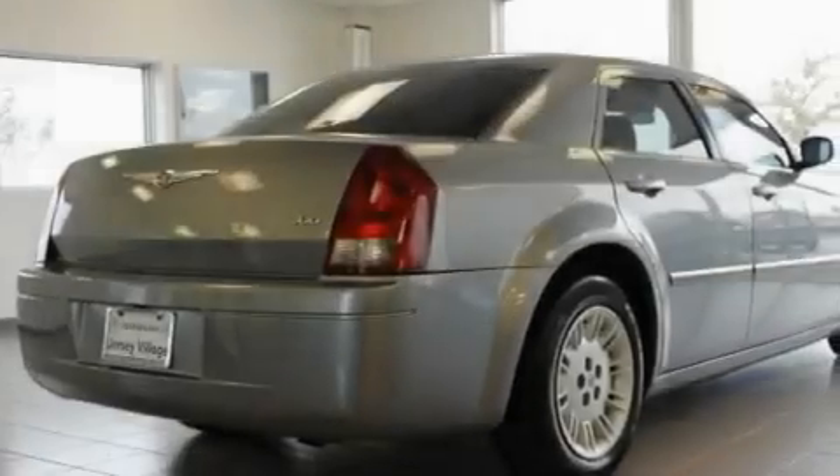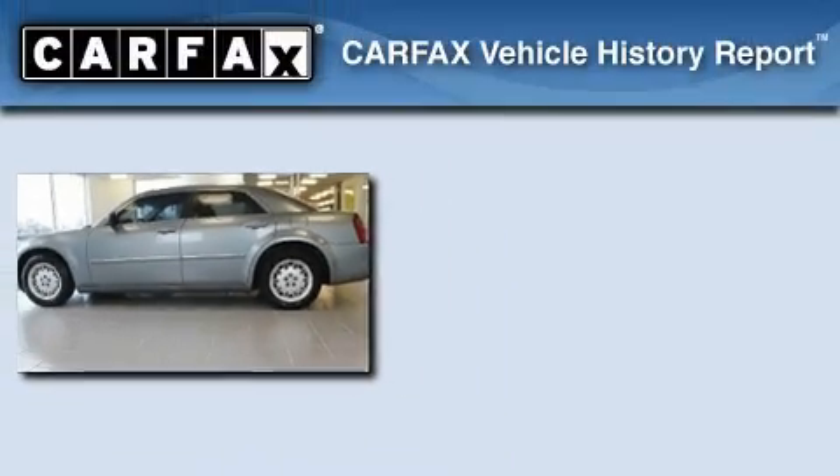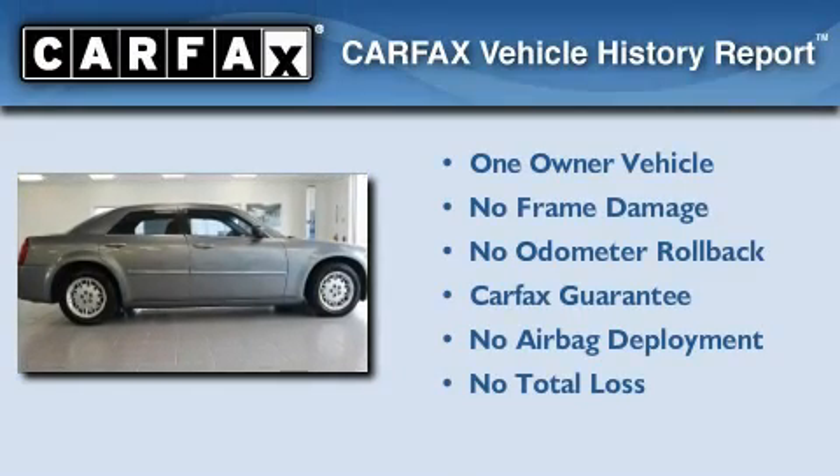With an EPA estimated rating of 28 miles per gallon on the highway, this vehicle helps leave money in your pocket where you want it. This Chrysler has had only one owner, and it qualifies for the Carfax buyback guarantee.